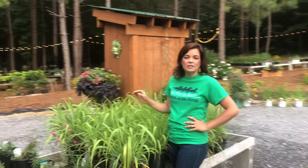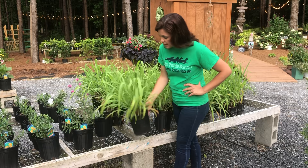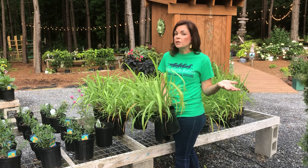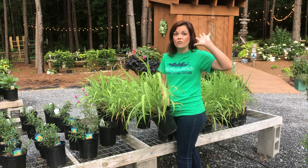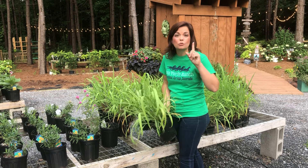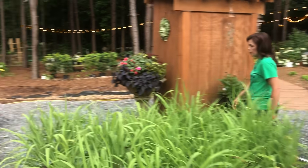If you have mosquitoes and are looking for a natural repellent, we have lemongrass. It's a fantastic annual that loves the heat. It looks like a regular green grass but gets big — up to four feet tall in the landscape. It loves water and sun, is very versatile, makes a great addition to your garden, and helps repel mosquitoes naturally.